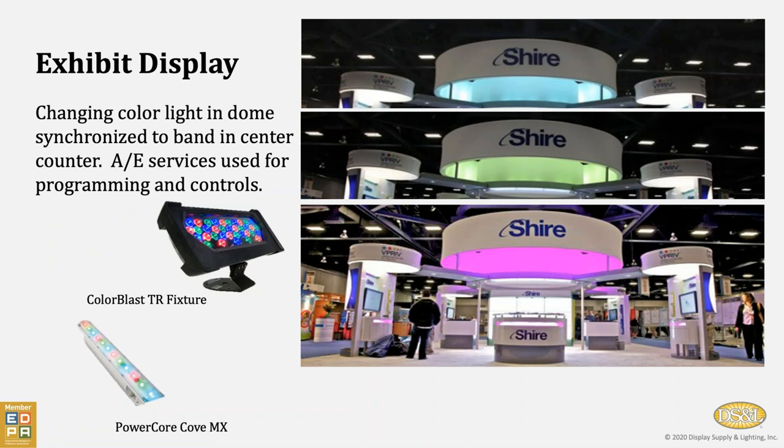In another exhibit display, the hanging signage for Shire Pharmaceuticals was lit with changing colored light, and then in the reception counter we were using linear products synchronized to be the same color as the structure up above. It also shows a way that you could provide the four corners of the exhibit with unique color — for example, the front left could be green for gastro drugs, the front right blue for respiratory products, the back right corner red for cardio products, and so on, so that lighting can be used to help identify and move traffic along to appropriate places.